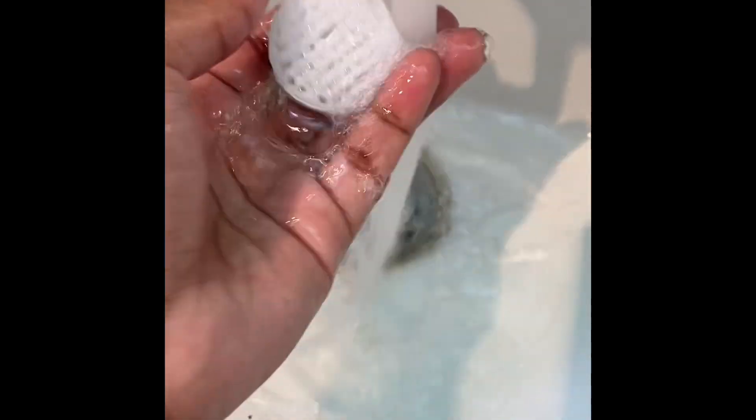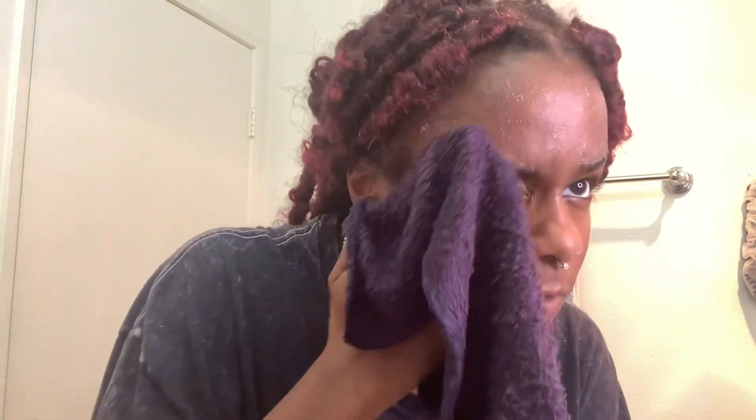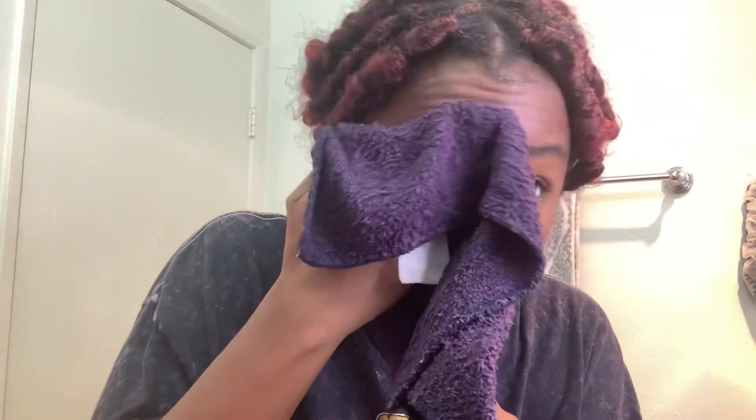The pumice stone attachment is an effective tool for softening rough skin on your feet, elbows, and heels, as well as removing calluses and hard, dead, and dry skin.